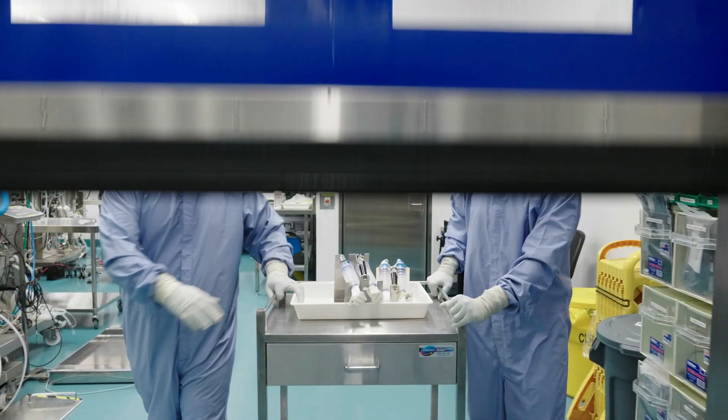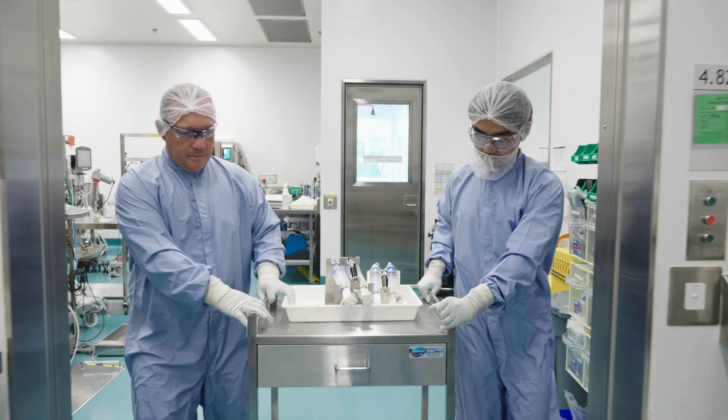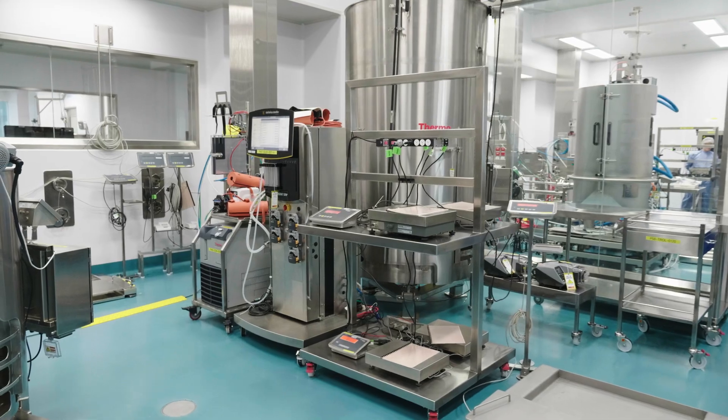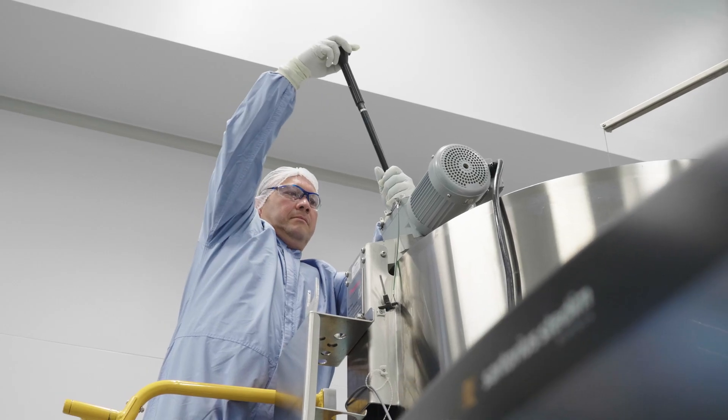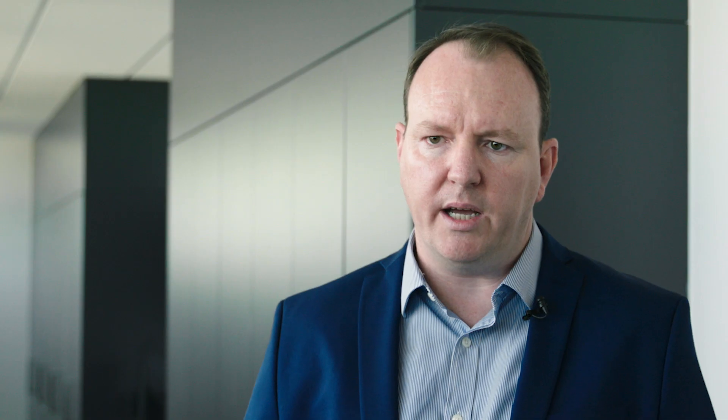The value of having such a broad range of technology upstream, and a number of different single-use bioreactors from different suppliers, allows us to take a process from a client and integrate it into the site seamlessly.